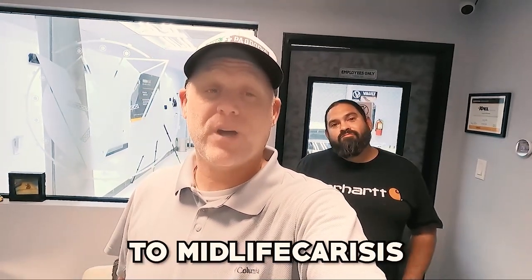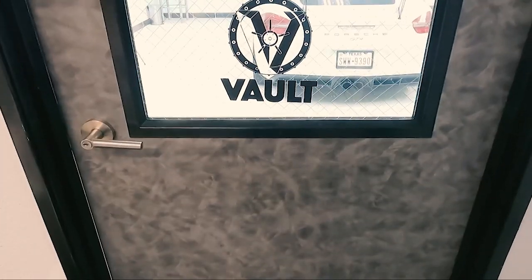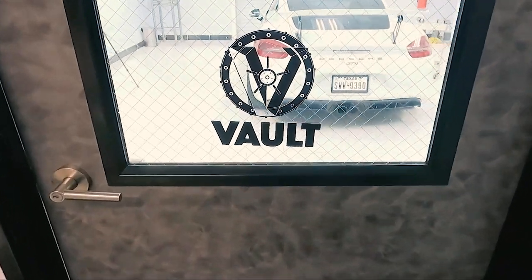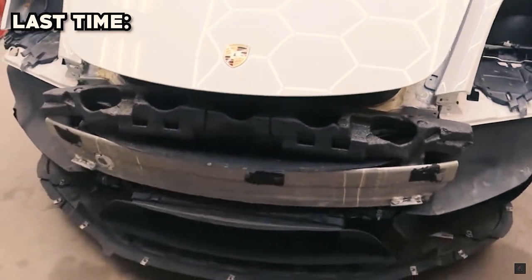Welcome back to Midlife Crisis. We are on the move today and we are at The Vault San Antonio to check on the progress of the Porsche GT4 with everyone's favorite lovable munchkin, Edward. As you guys saw in the last video, he helped us get the Porsche GT4 ready for PPF. So let's go ahead and check out the GT4 and Edward can explain to us what he did in order to get it prepped.